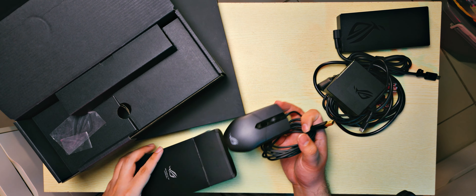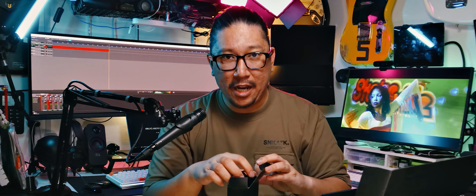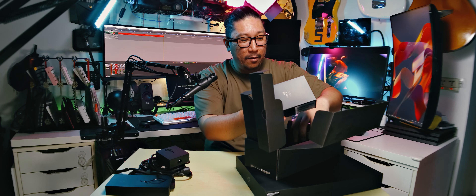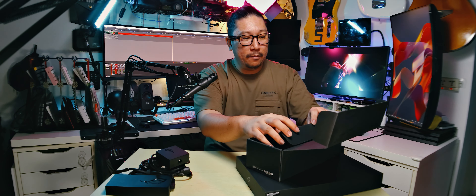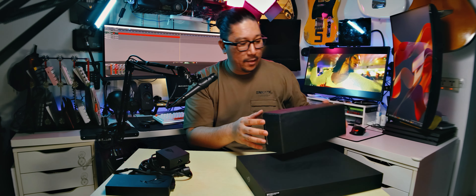It comes with a mouse — the wired version of the Strix Impact mouse — which is hot garbage. I will put it back in the box because I hate this mouse. It has no side buttons, so I can't go back and forward in my web pages and documents. So it's going back in the box.